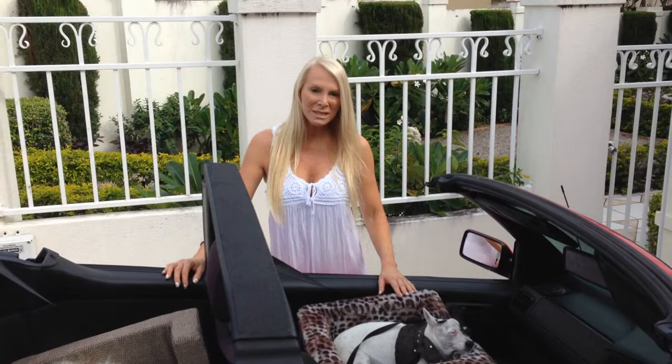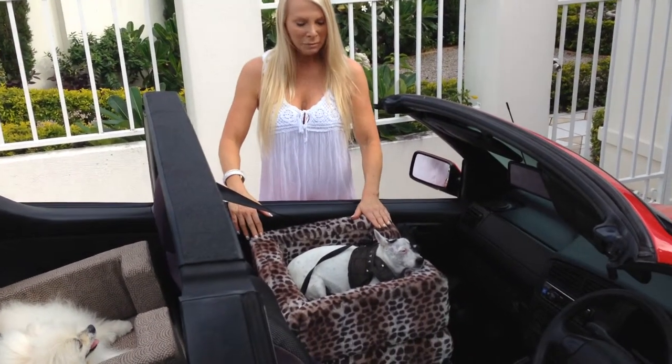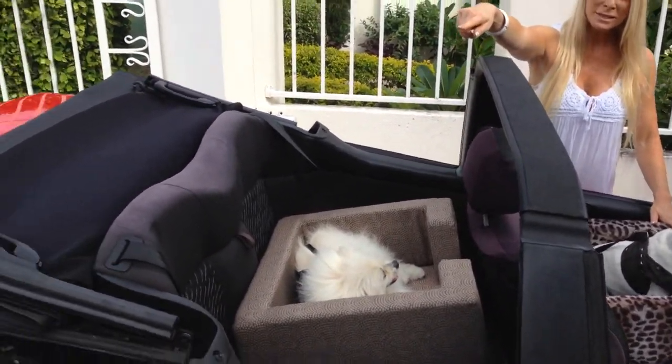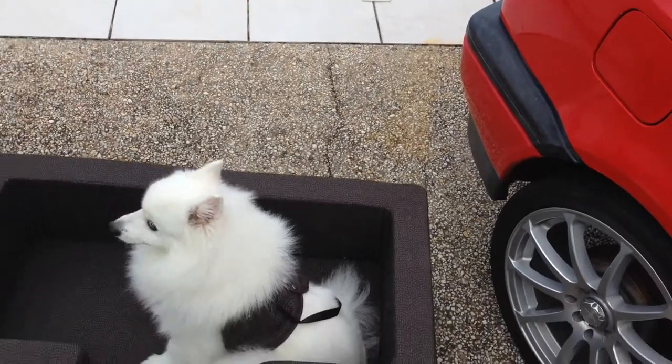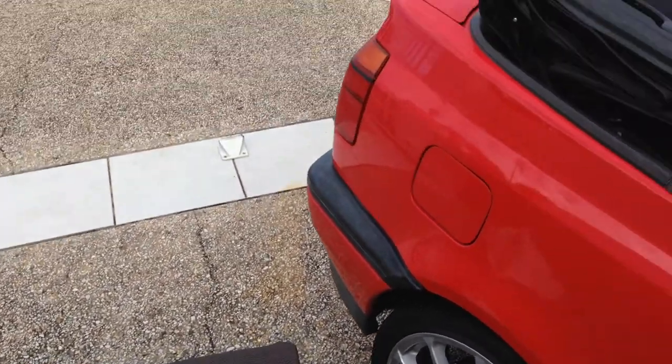They come in three different sizes. In the front here with Lily we've got the small, and in the back here we've got the medium with Boo Boo. And down on the other side there we've got the large, which we couldn't fit into the car. So there's the three sizes: small, medium and large.